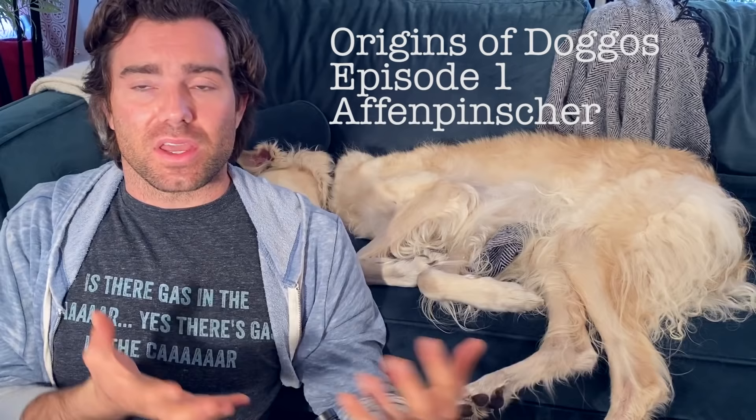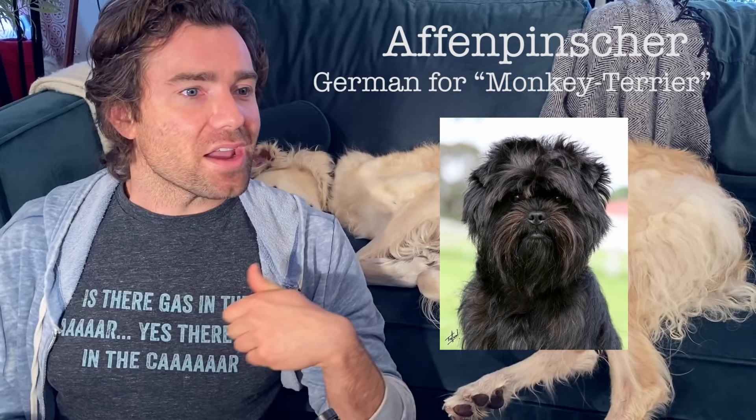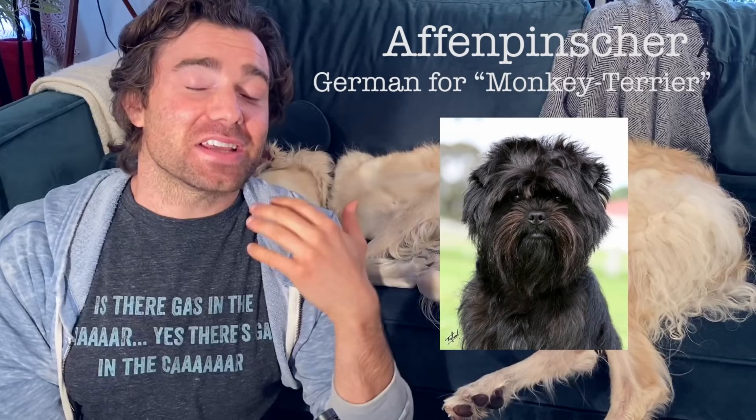First episode we're going to be talking about the Affenpinscher. This is a toy breed dog — it is considered one of the oldest toy breeds, if not the oldest toy breed dog. They are 9.5 to 11 inches in length and 7 to 10 pounds. What's amazing is the humble beginnings of this dog was as a rat catcher on farms, and it would end up becoming the highlight of the social elite in the 1940s, actually photographed with the Hope Diamond around its neck.